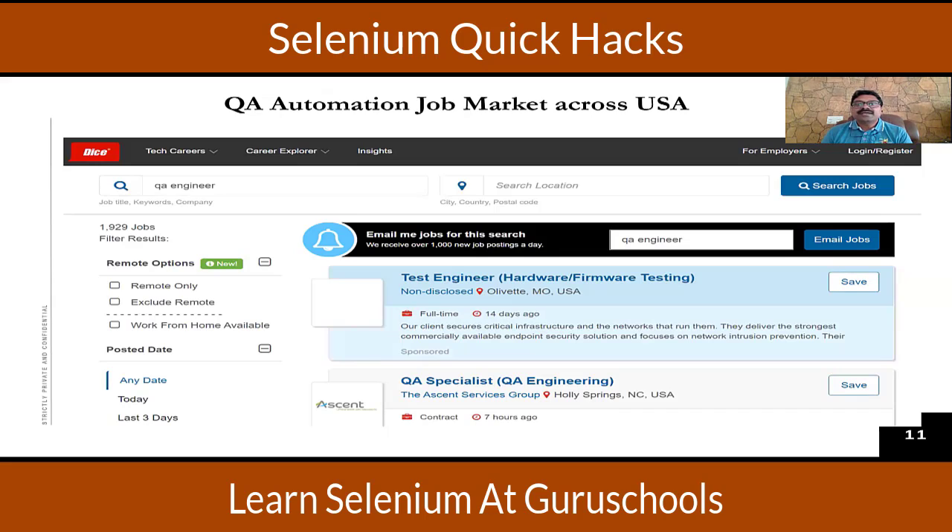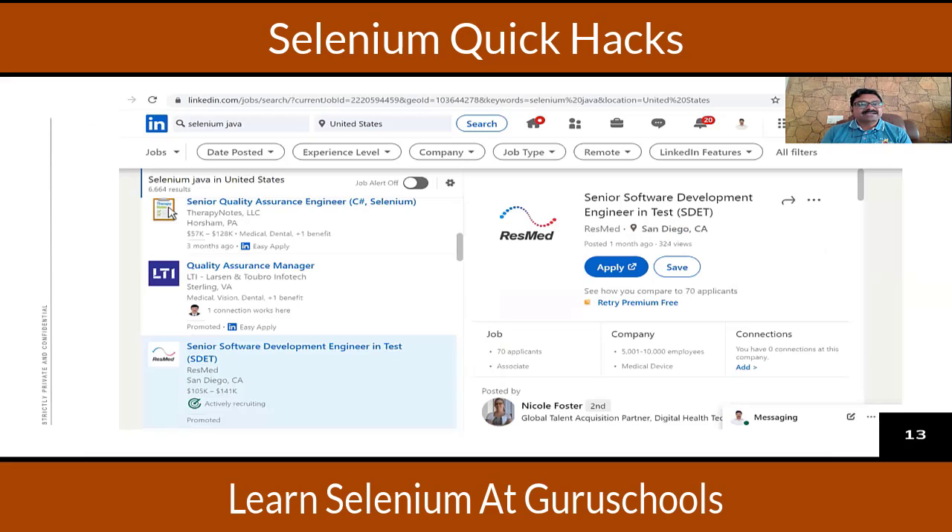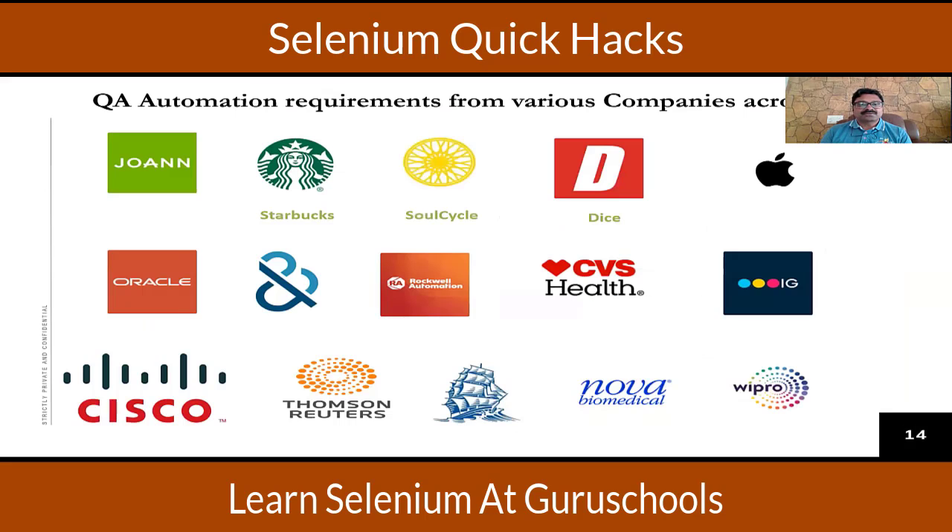Here we have the QA automation job market across the USA. Dice has 2000 plus jobs for testers, Indeed has 5000 plus jobs, and LinkedIn shows 6000 plus jobs — totaling 12,000 plus jobs across the USA for QA automation alone.